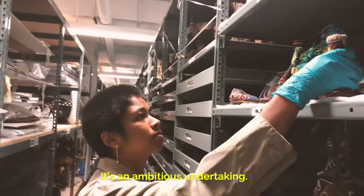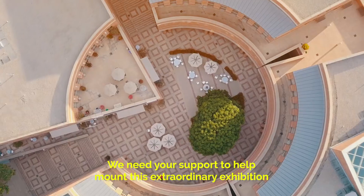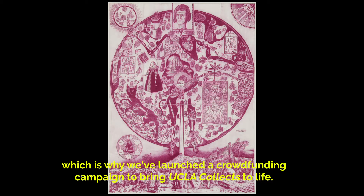It's an ambitious undertaking. We need your support to help mount this extraordinary exhibition, which is why we've launched a crowdfunding campaign to bring UCLA Collects to life.